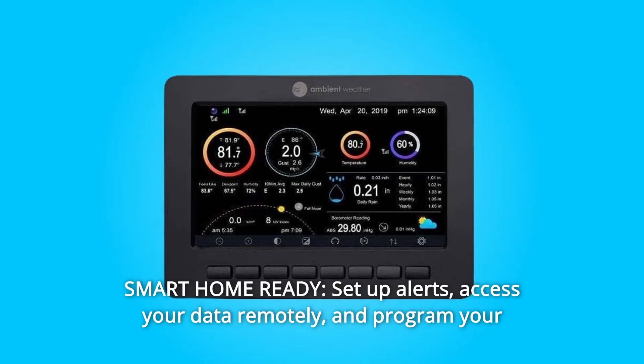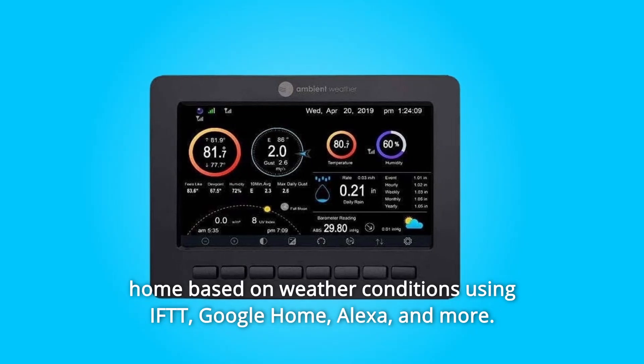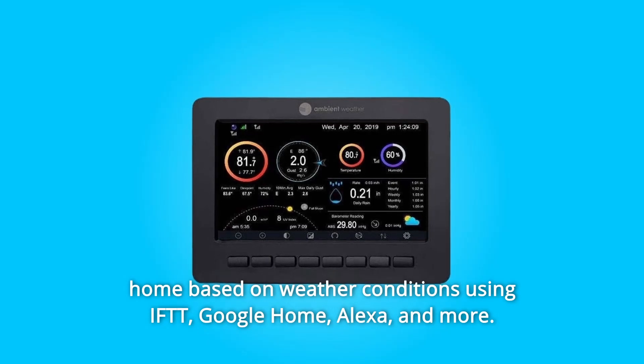Number 3: Smart Home Ready — set up alerts, access your data remotely, and program your home based on weather conditions using IFTTT, Google Home, Alexa, and more.